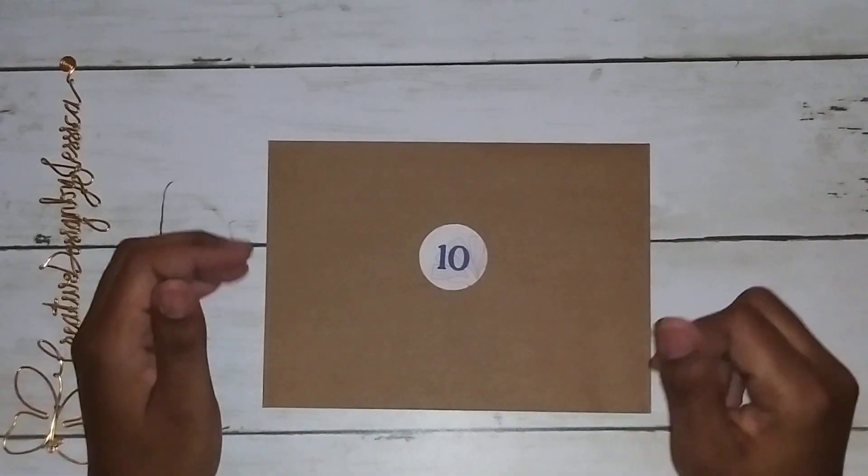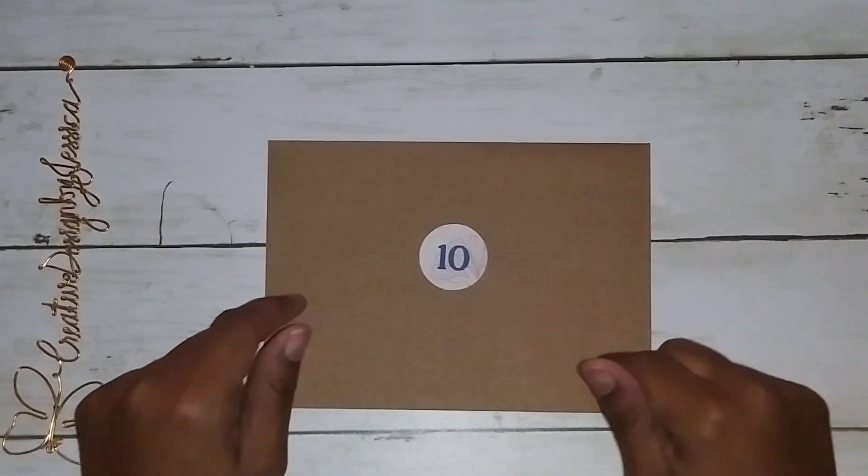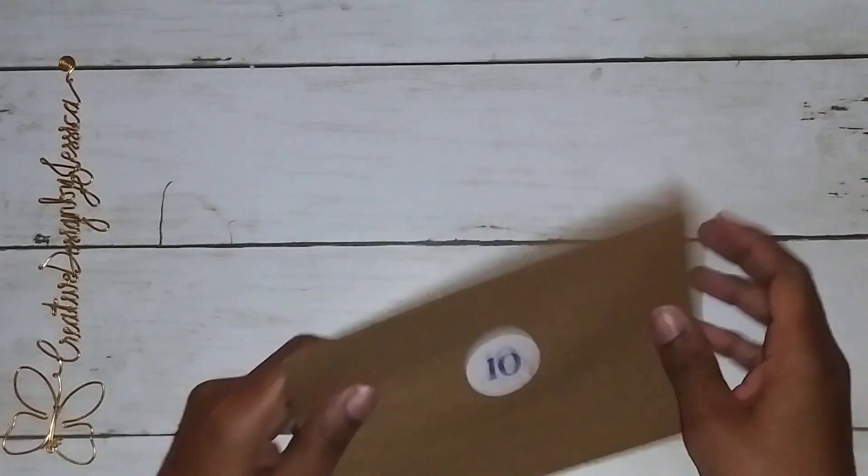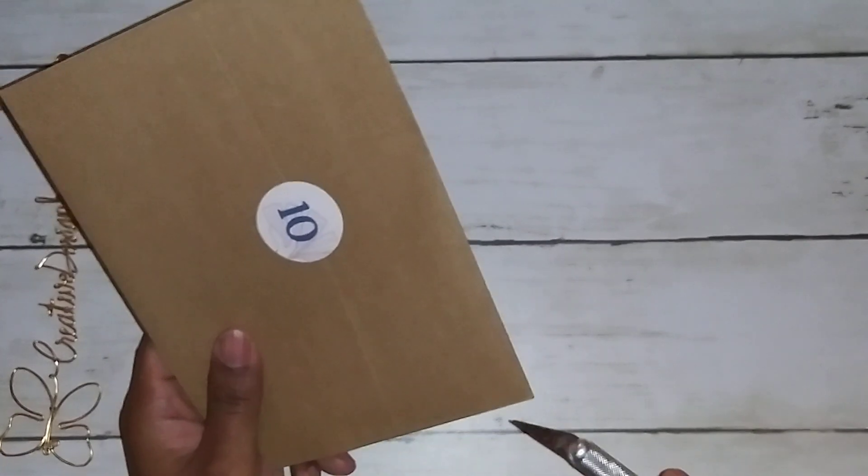Hello everyone, welcome back. I wanted to show you this quick video on day 10 in my Caitlyn plans advent calendar. Yay for me. So let's get started.